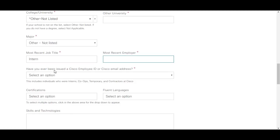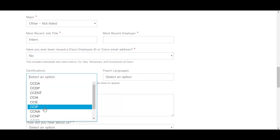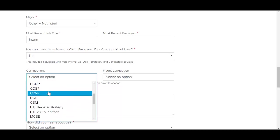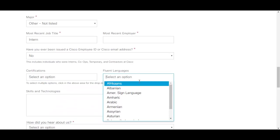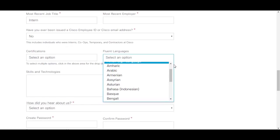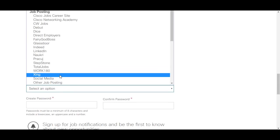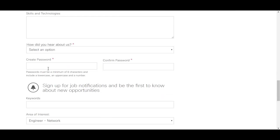For the question 'Have you been issued a Cisco employee ID?', select no. If you have done any certification course such as CCNA, that will be an added advantage — enter it in the certifications field. You can also select the languages you are fluent in. Make sure to add all your skills, technologies, and programming languages or platforms you have worked on.